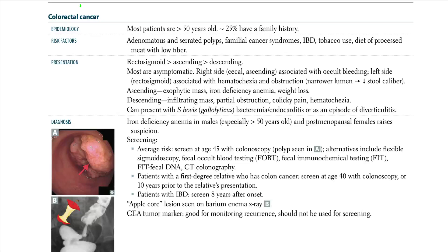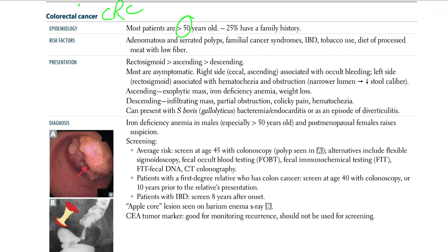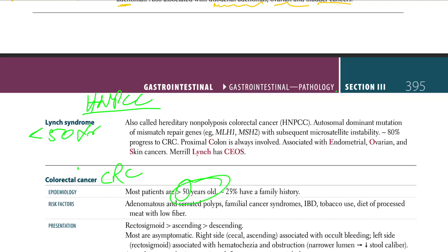Let's talk about colorectal cancer, CRC. Epidemiology: most patients are over 50. Lynch syndrome, which is HNPCC syndrome, presents at less than 50 years, while sporadic CRC is greater than 50 years.